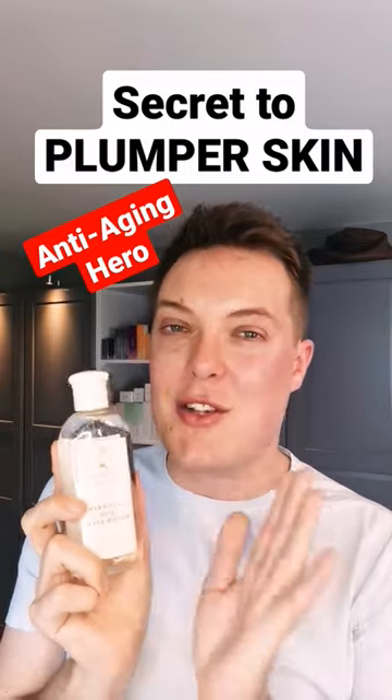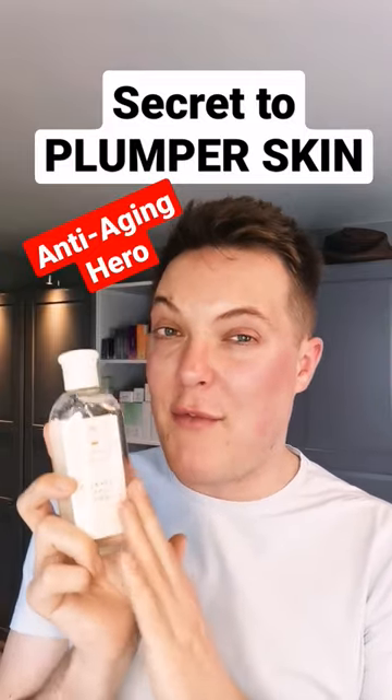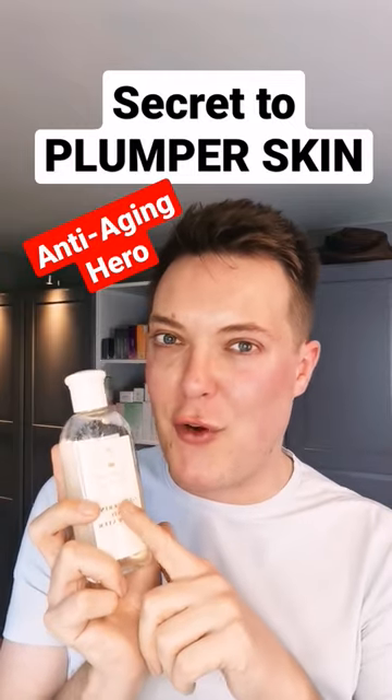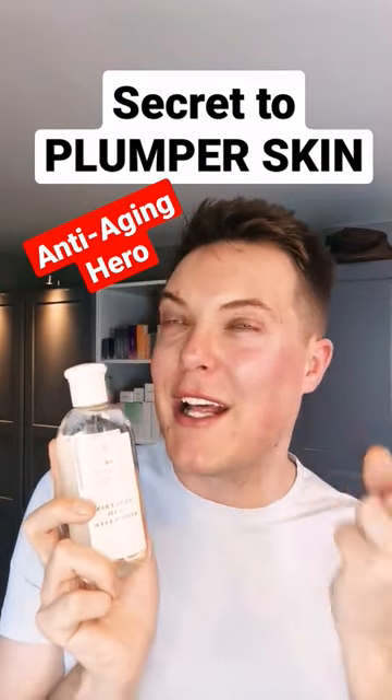I think glycerin could be the secret key to your skincare goals, and this is one of my favorite products that contains it. This is the Boots Glycerin and Rose Water Toner — such an affordable and great option if you're looking for a little extra plumpness in the skin. Like and follow for more.